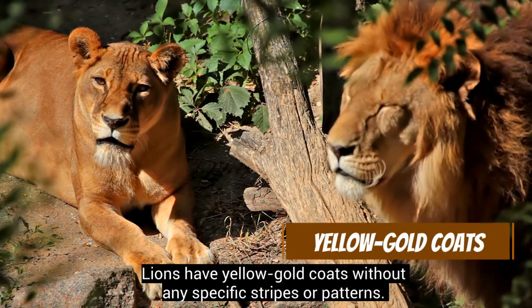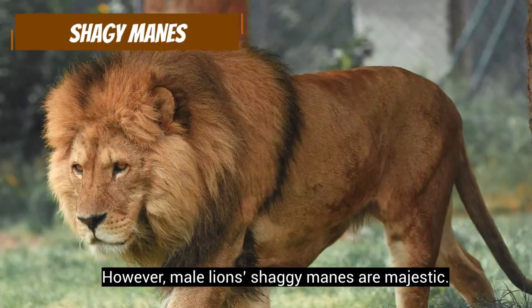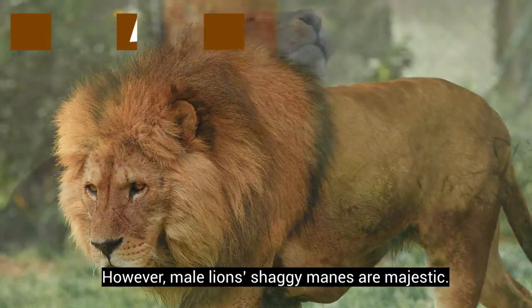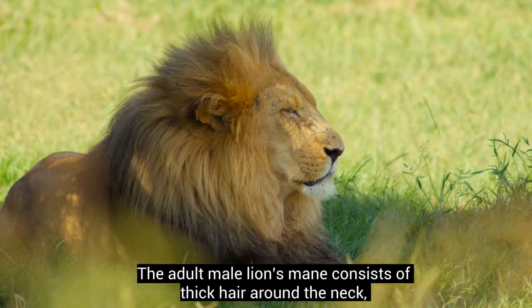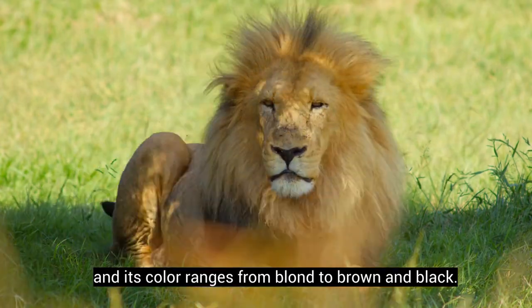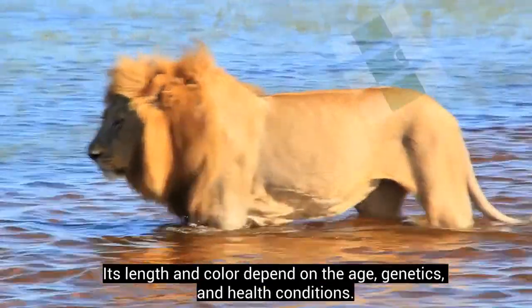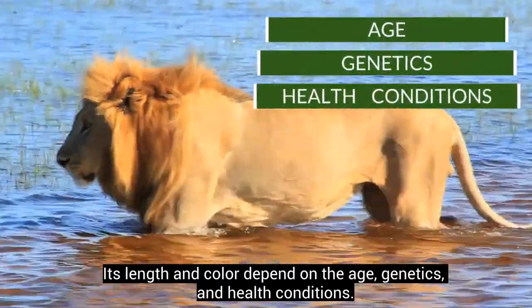Lions have yellow-gold coats without any specific stripes or patterns. However, male lions' shaggy manes are majestic. The adult male lion's mane consists of thick hair around the neck, and its color ranges from blonde to brown and black. Its length and color depend on age, genetics, and health conditions.